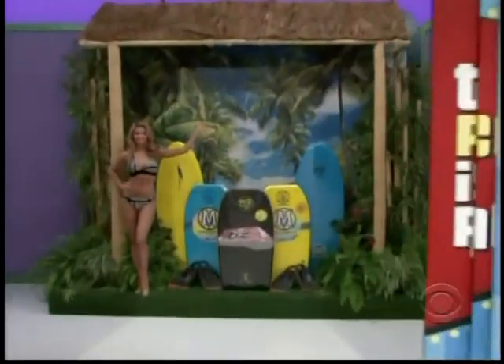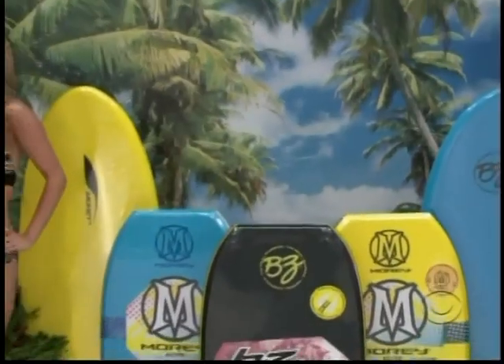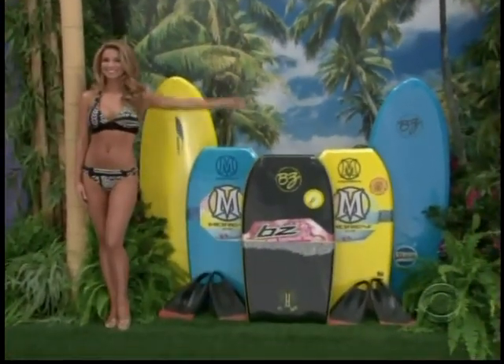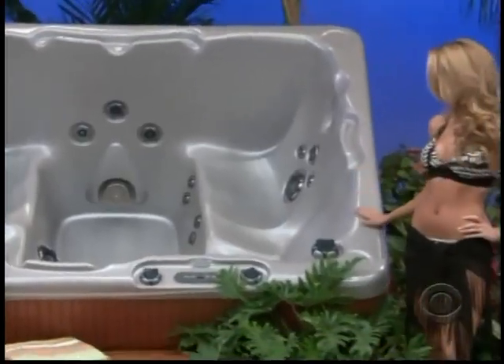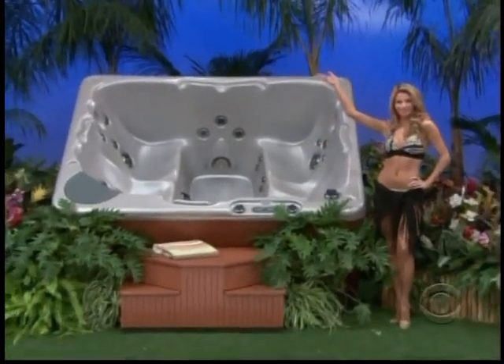Stephen and Danielle, surfing and bodyboard package — tested throughout the world to ensure the best performance possible from Maureen. Hot tub: quality construction and seating for four adults from Beachcomber Hot Tubs.